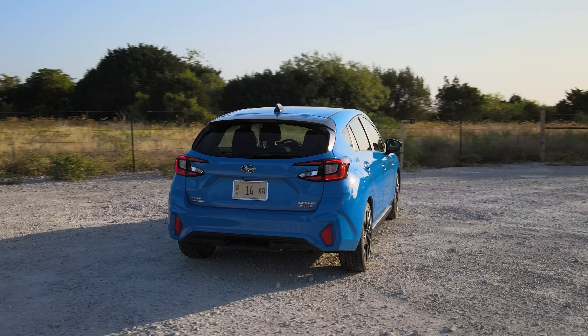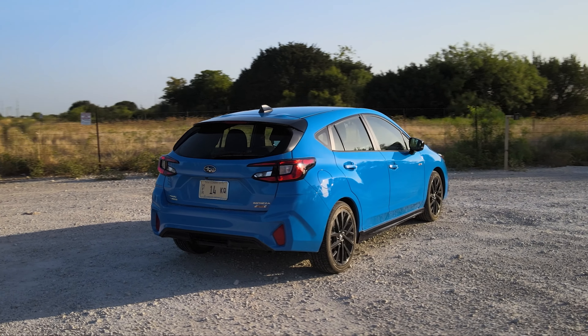You can't really fault Subaru; they're making what people want to buy. I understand that. I just wish the automatic option had some real gear sets.